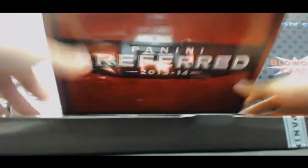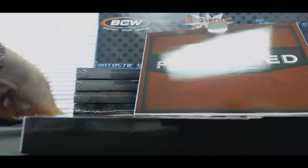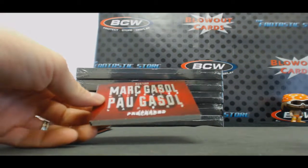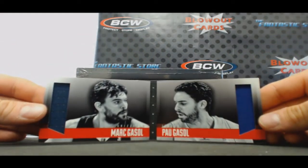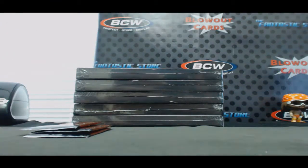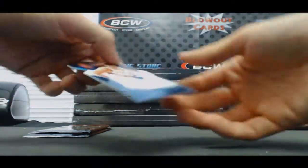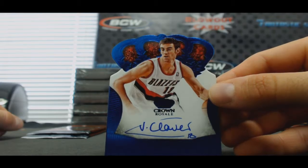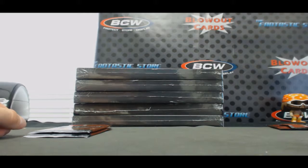Ha, beat you to it Jonah, beat you to it! All right, I think we might have our first random to do here — yep. Marc and Pau Gasol, brothers, Grizzlies and Lakers. First random. This one's for the Blazers, Vitor Claver, that is number 249.